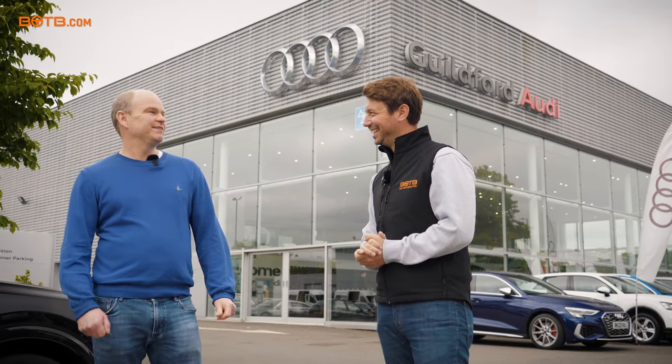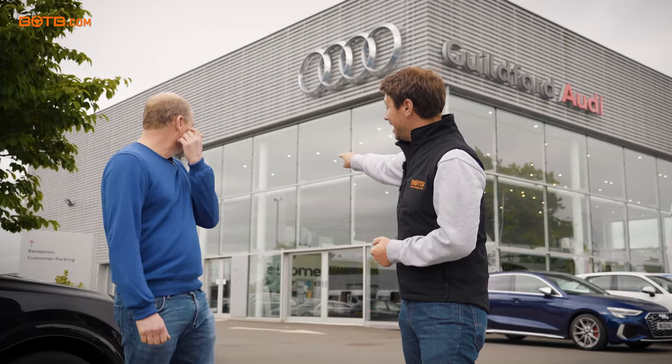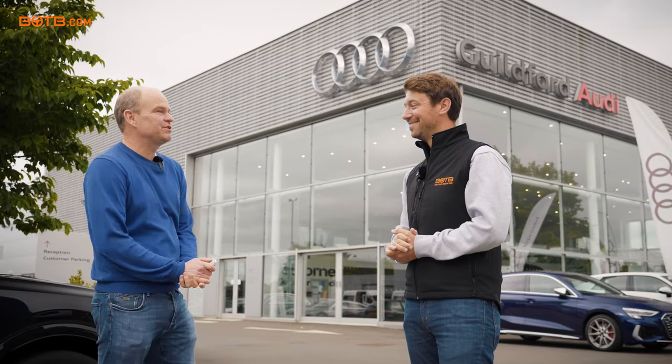Are you looking forward to it? Yes, excited. I bet. Well, it's under a cover in there. I haven't seen it yet, so shall we go and unveil it? Yes, let's do it. Great.